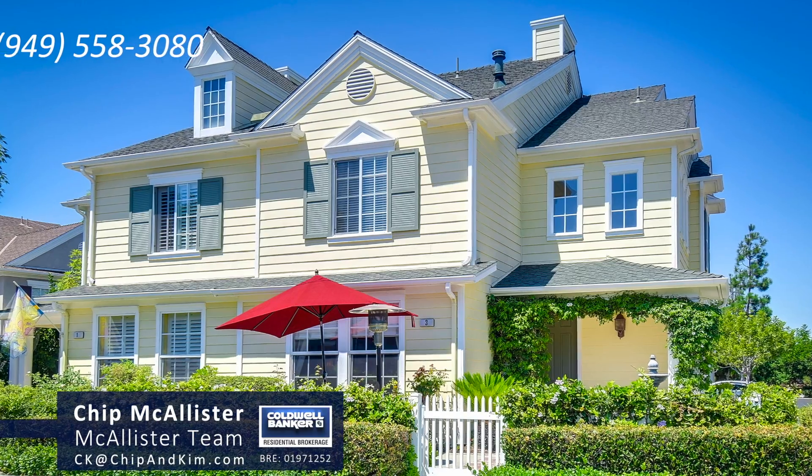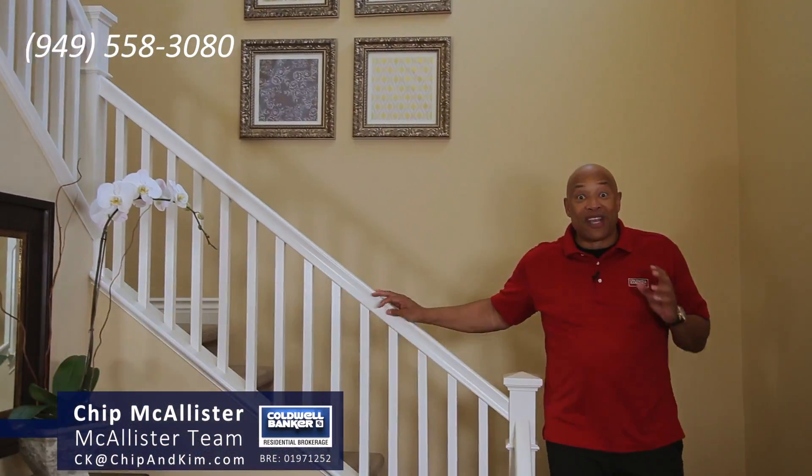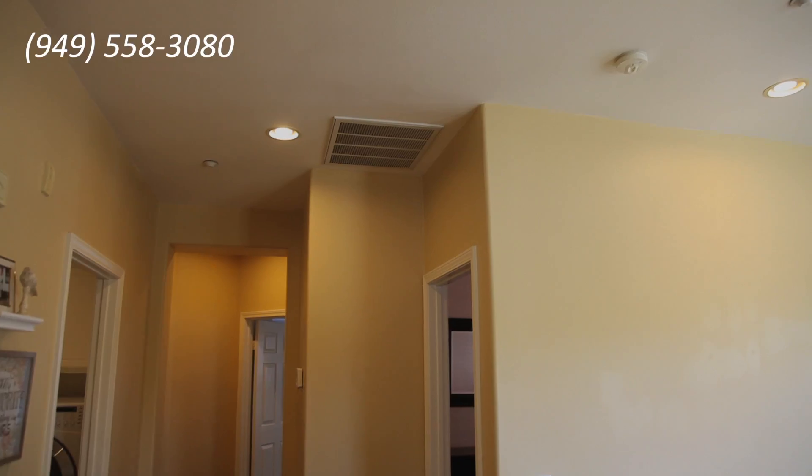Hi, I'm Chip McAllister of Team McAllister with Coldwell Banker. I am so excited about this home that we are just now listing here in Ladera Ranch, California. This is Three Straw Flower, located in the Capistrano Unified School District, which everyone wants to belong to.